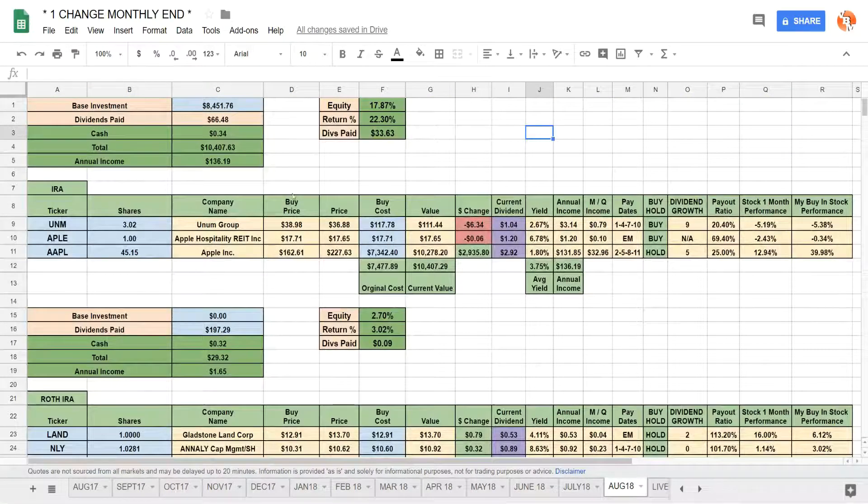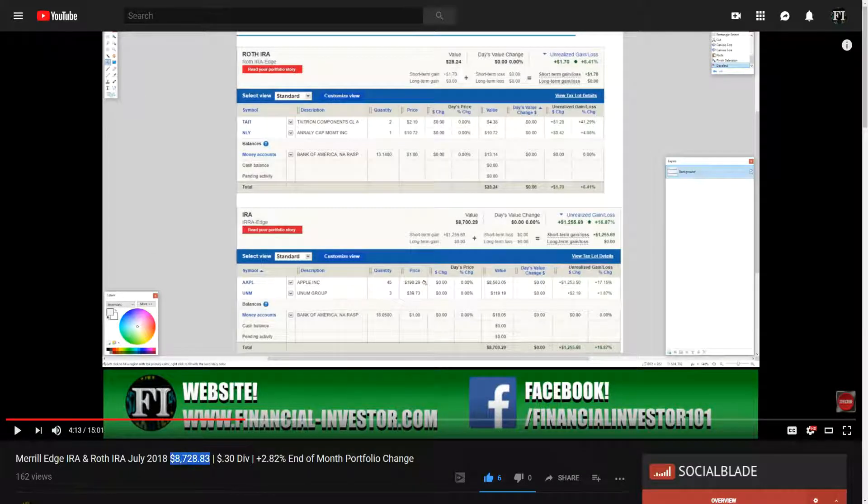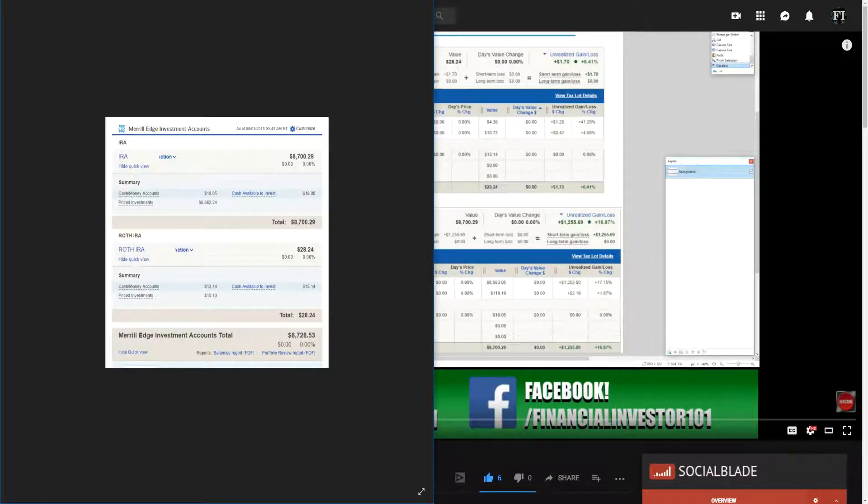Before jumping into the spreadsheet, I'm going to pop up some screenshots from last month's changes. Here on the left is a screenshot as of August 1st, 2018 — I always track one month from the first to the first. The IRA was sitting at $8,700.29 and the Roth IRA was sitting at $28.24, for a total account value of $8,728.53.